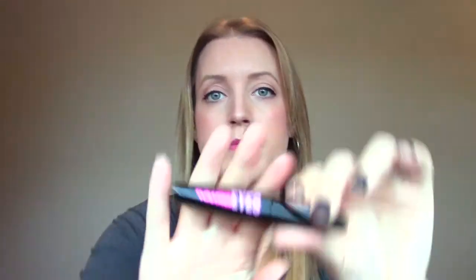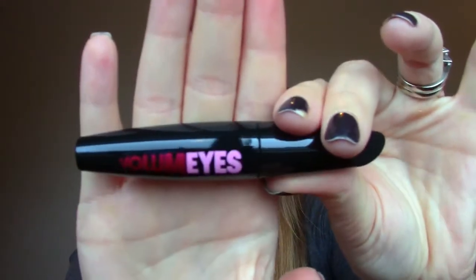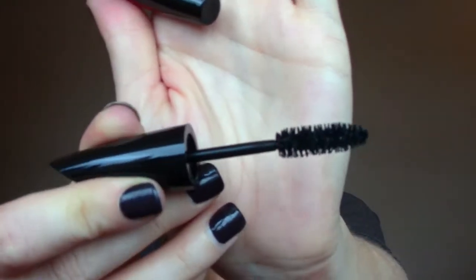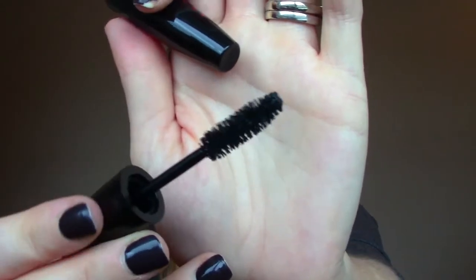This one is called Volume Eyes, it's a mascara from Modoco. We always tend to get quite a few Modoco products and a lot of them are duds, but we'll all try out this mascara. Very sleek packaging. That's a nice wand — it's a bristle brush wand, so that makes me a little bit excited. It's not rubber. I'll definitely give that a go. I don't think that's a dud — it's makeup, I'll get use out of that.